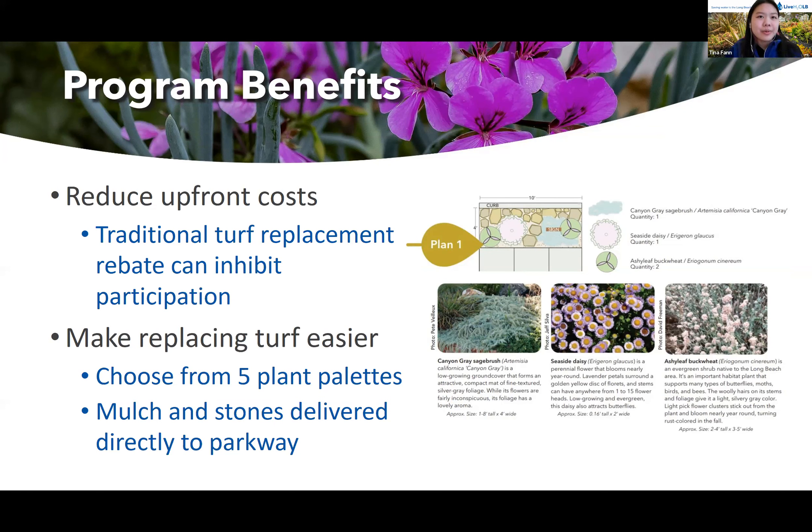The parkway program makes replacing turf easier and more streamlined because we offer five pre-designed plant palettes to choose from. Participants don't need to stress over doing research on what plants to choose or meeting strict design requirements. The picture on the right is a snapshot from our program guidebook, which has a design template for each plant palette we offer, showing where to place the plants and how much space they take up when they reach full maturity. This template shows a four by ten foot parkway.